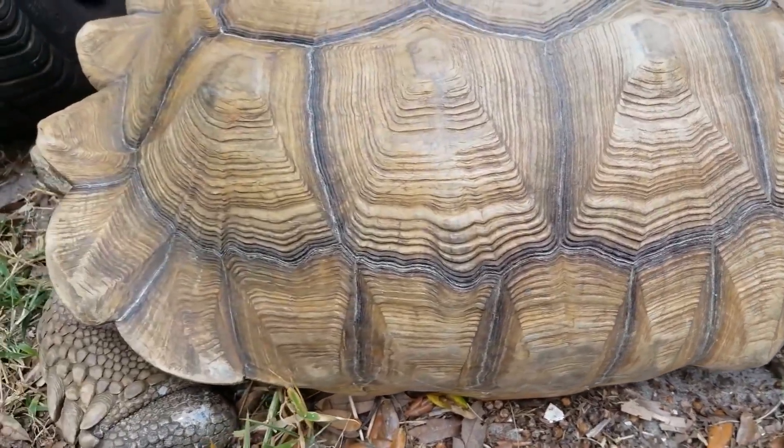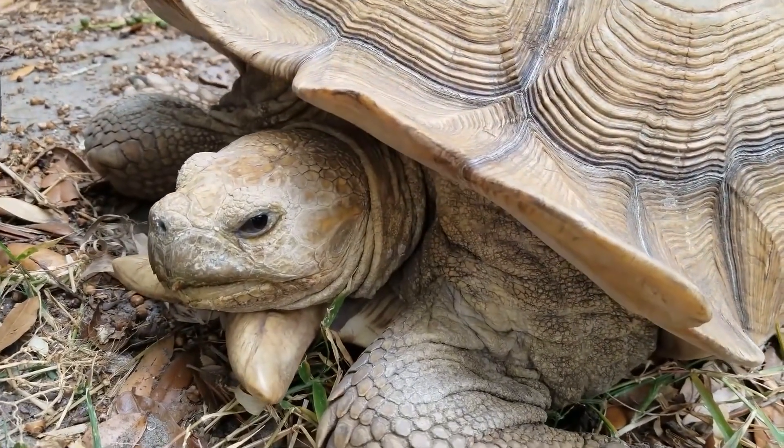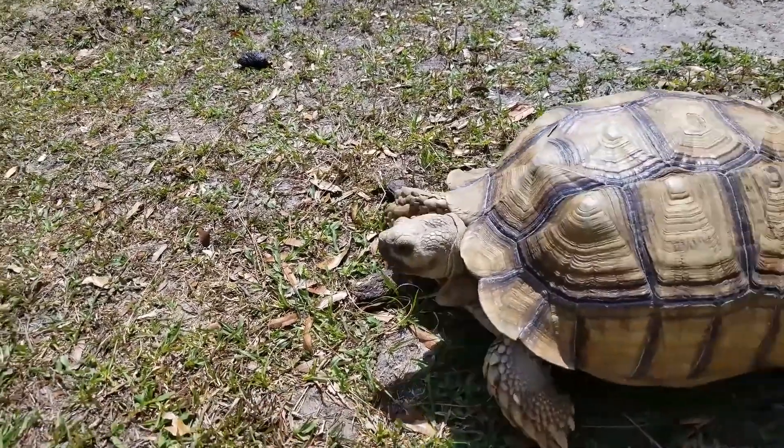Appearance. This tortoise has a flattened, oval-shaped shell that is tan or brown in color. The shell is covered in large, pointed scales called scutes. The tortoise's legs are thick and elephant-like, with rough, scaly skin.